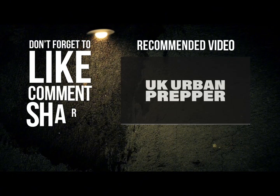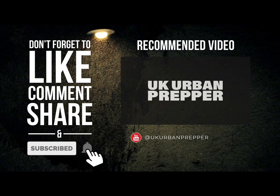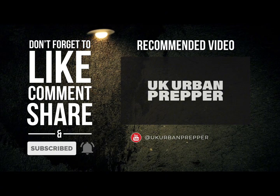Don't forget to like, subscribe, leave a comment, and I'll see you in the next video.